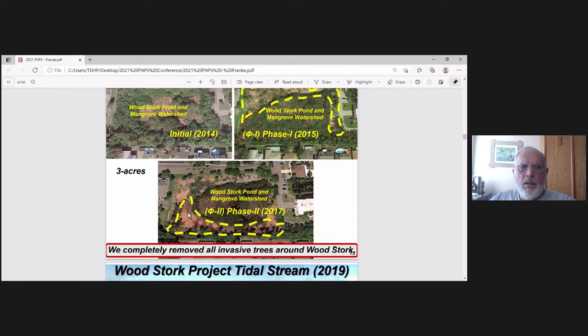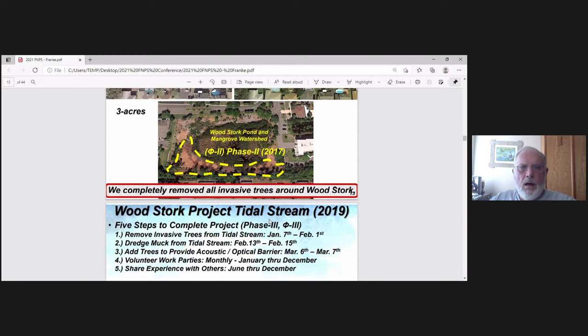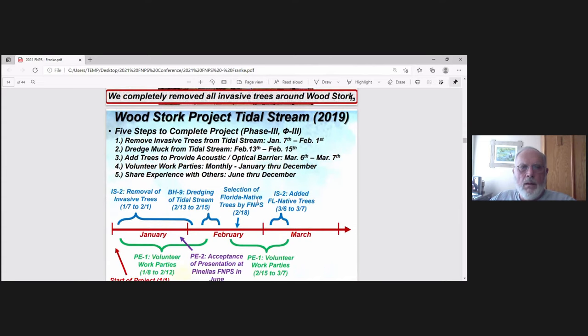Next in Phase 2, we took out all the peppers in the bottom half around Woodstork Pond in 2017.